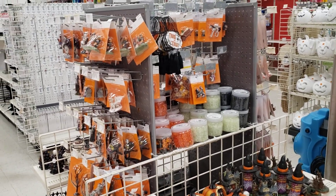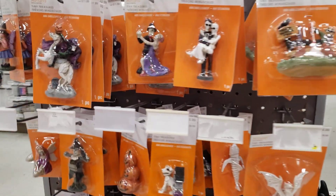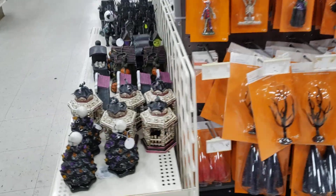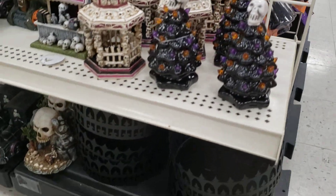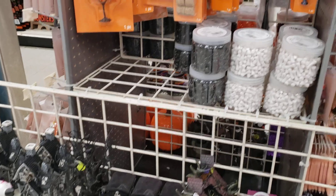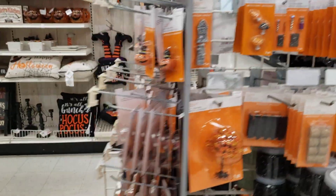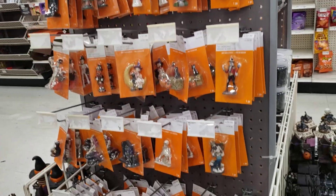This looks like spooky town accessories to me. Here's a headless horseman, and here's a little spooky tree. There's a little train — this could be really cool if you had the space. I've seen people do huge towns in their garage.